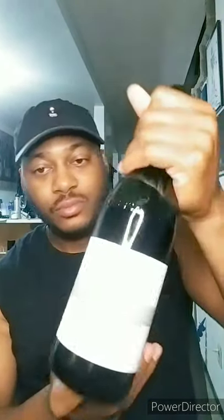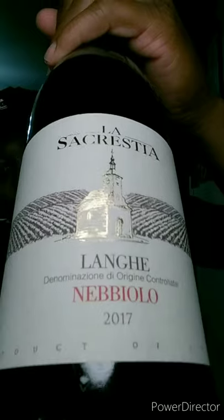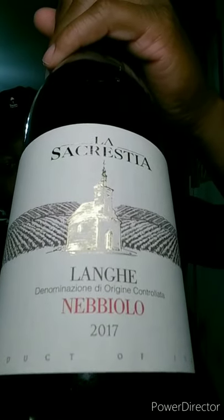Today, we are in Italy. You know how I love Italian wines, and we're talking about one of my favorite varietals of all time — Nebbiolo. This one is out of Piedmont, which is northern Italy, in the Langhe area, which is where most of the great Nebbiolo comes from. This is La Crestia Adelange Nebbiolo 2017. You can see the label right here.